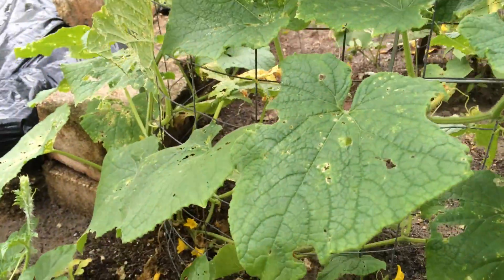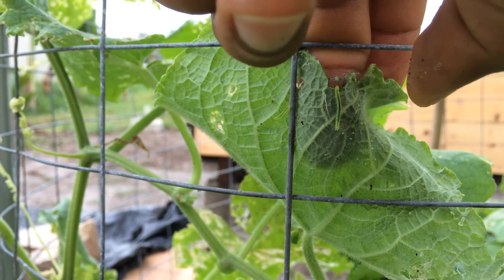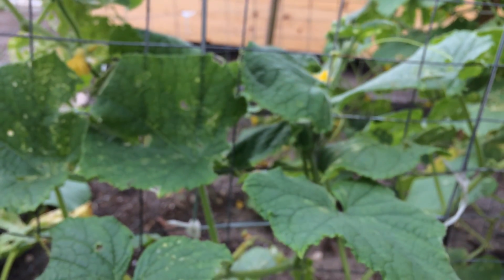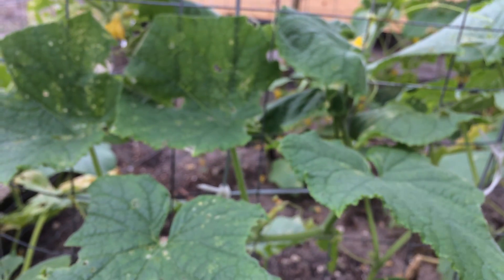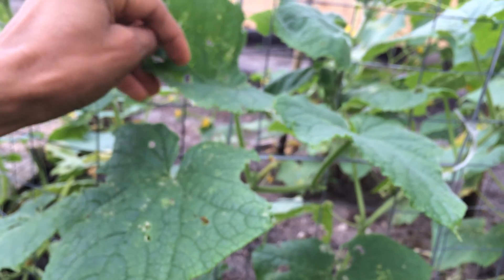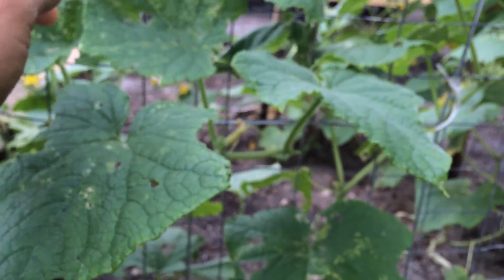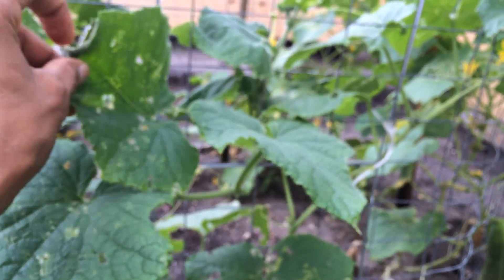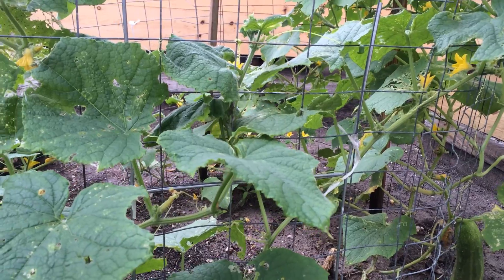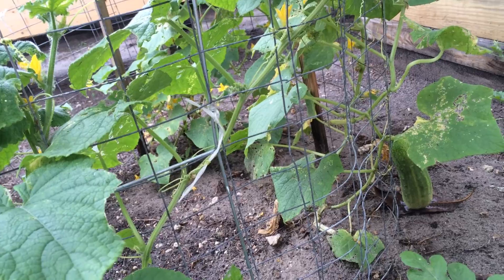I guess that's the reason why the cucumbers are not growing — I'm just guessing. You see right there, that's where the worms are. Those are the ones causing my plant to die. It's a massive infestation — not just a few of them, it's a very crazy infestation of worms. If you can help me out, I would love any suggestions.